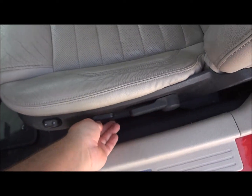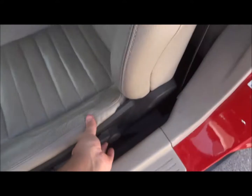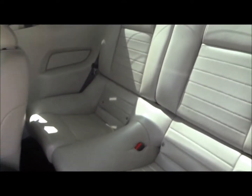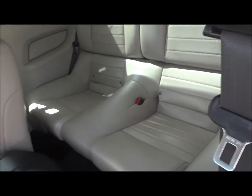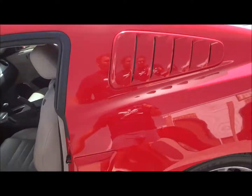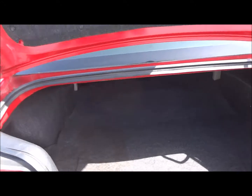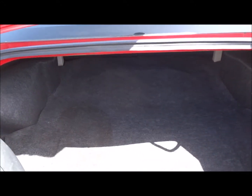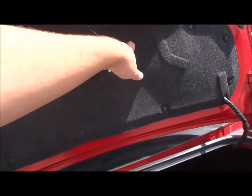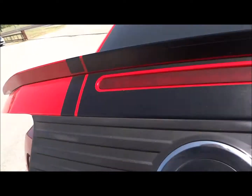It does have a tilt and telescopic steering column, as well as a power sliding driver's seat with manual recline and power lumbar support. The back seat is pretty basic. And inside the trunk there is a very good amount of trunk space. There's also a safety release mechanism inside the trunk so if you get locked in, you can pull it and it releases.